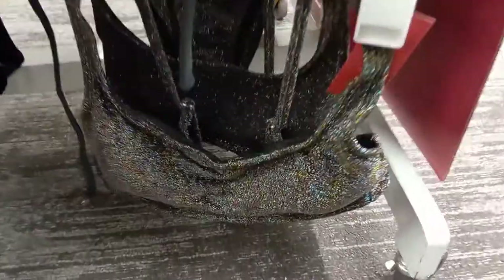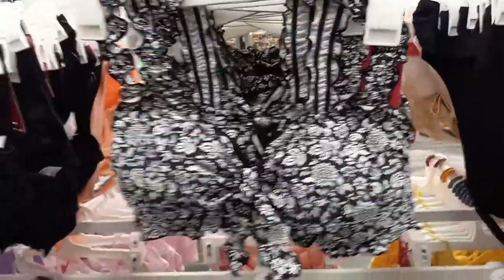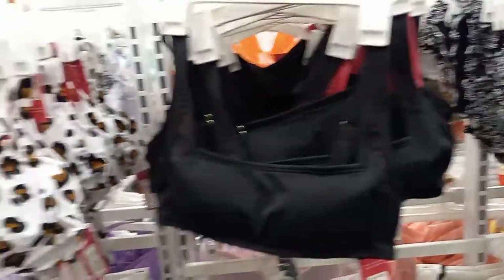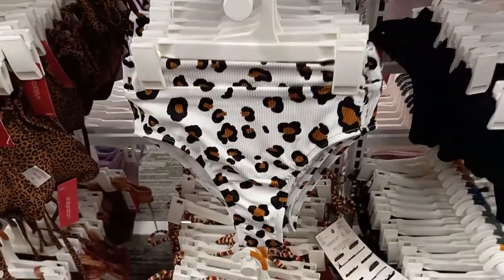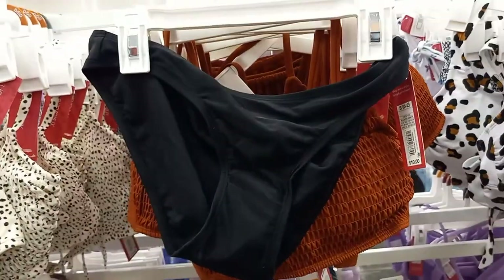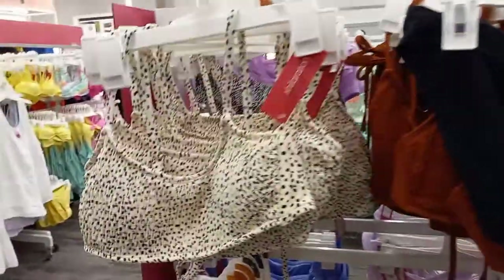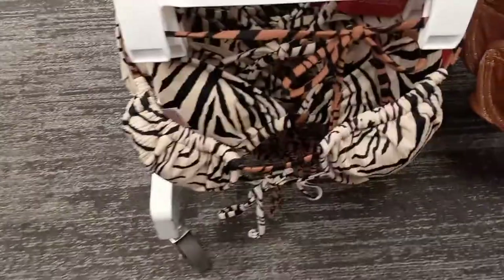There's a sparkly one. Basic black ones. Black floral. All different shapes too. There's cheetah. Stripes. I think I'm going to skip the bikini this year — I need to get in shape. There's a zebra.